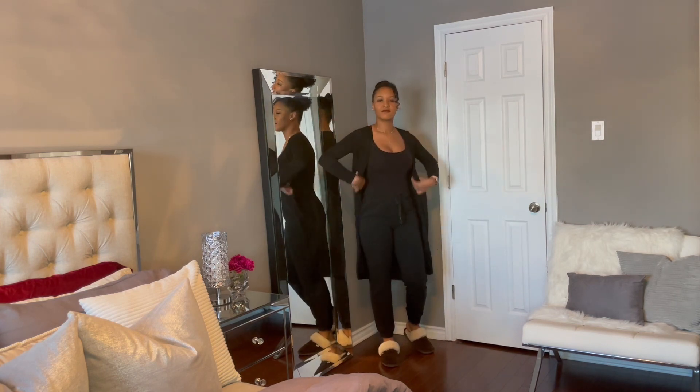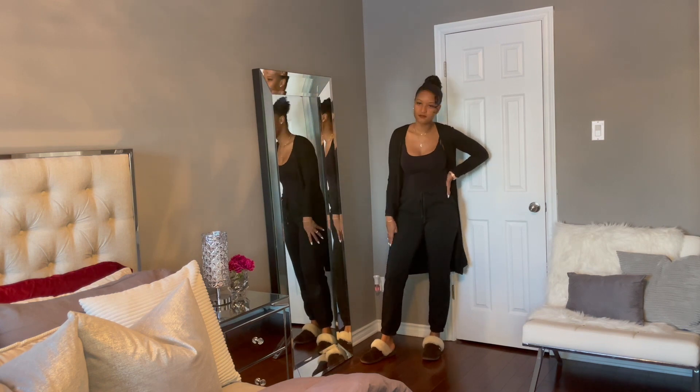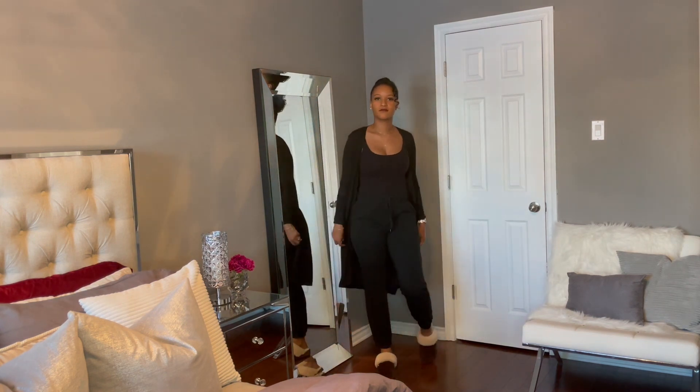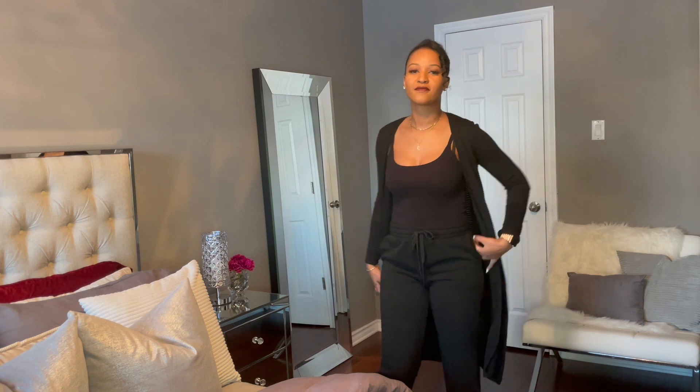If you've seen my 'how to style a black blazer' video, you know how I feel about a monochromatic look. Here I'm giving you the loungewear version of the all-black look. To achieve this, I paired a basic tank top with a pair of joggers and threw on a cardigan to complete the outfit. These loungewear-style cardigans are perfect because you can wear them over pretty much anything to get a cozy look. The outfit is very comfortable but I still feel put together.